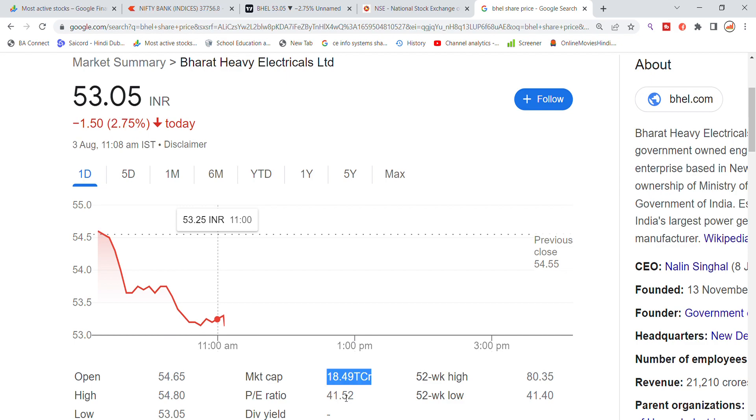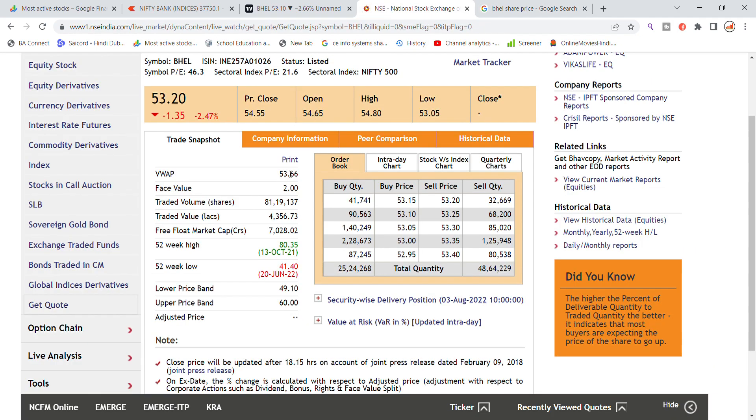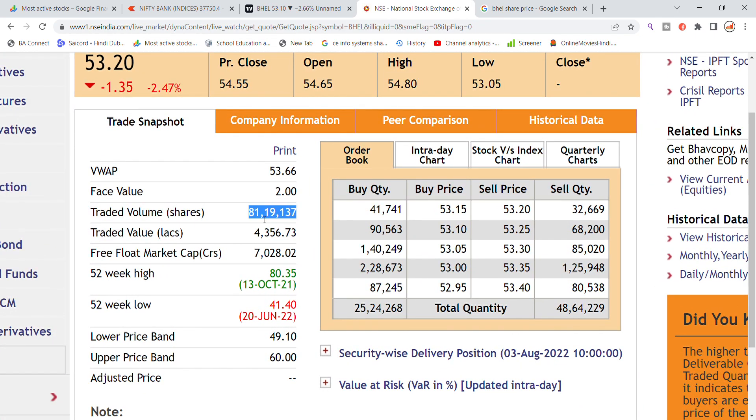Market cap is around 18,000 crore. The P/E ratio is 41, which is on the top. In the last 5 days, the traded volume is 81,000,000 volume generated in the stock and the traded value is 4,356,000,000.